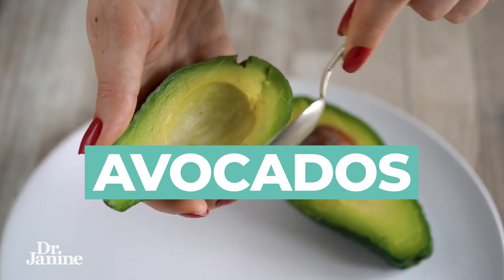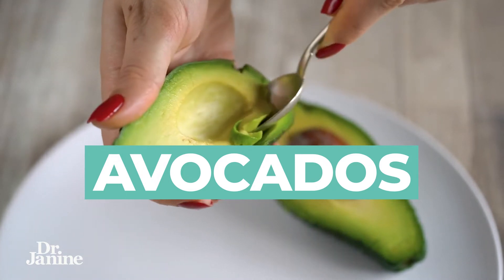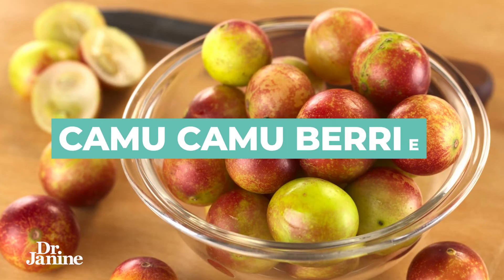Number eight on the list is avocados. Avocados contain healthy fats, natural vitamin E, and specific carotenoids which are preformed vitamin A, all helping with the functioning of our retinal cells for clear vision.